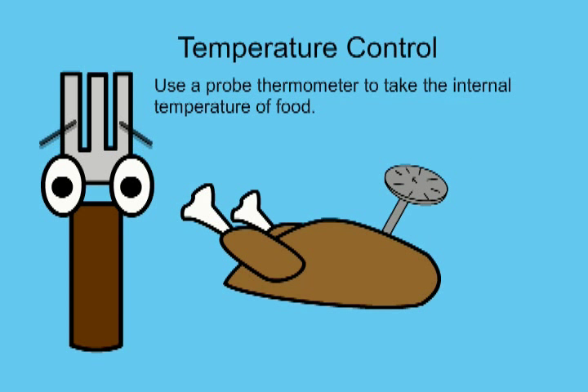Use a probe thermometer to take the internal temperature of food. Remember to insert it into the thickest part of the food.